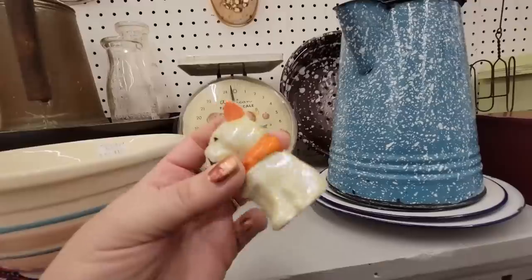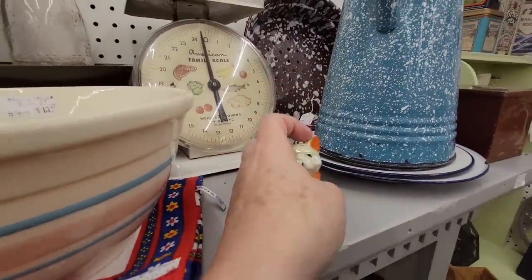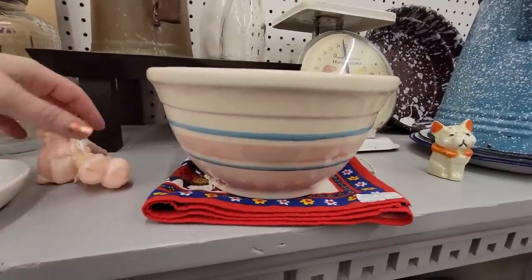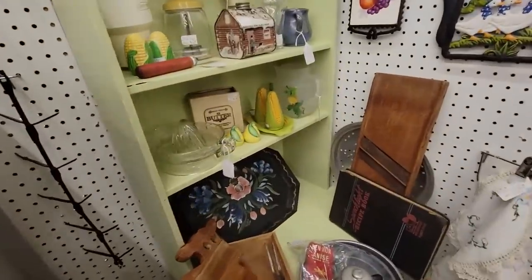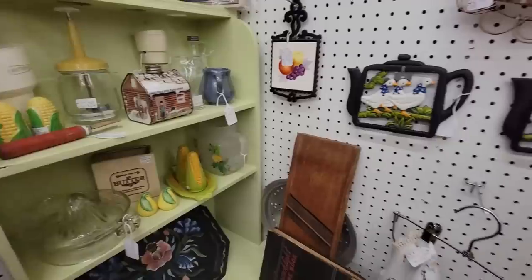You little stinker. You don't have a price. Do you have a buddy somewhere? Is your buddy going to let us know how much you are? These little Dutch children being naughty over there. Hopefully we can find your buddy, because I think you're pretty cute. But you may just be by yourself.